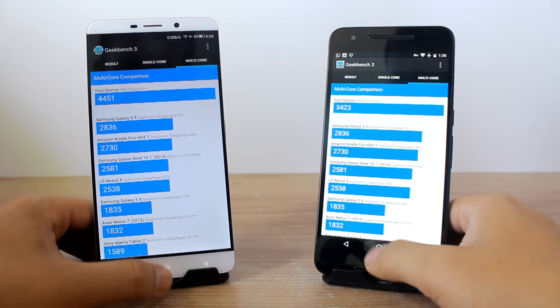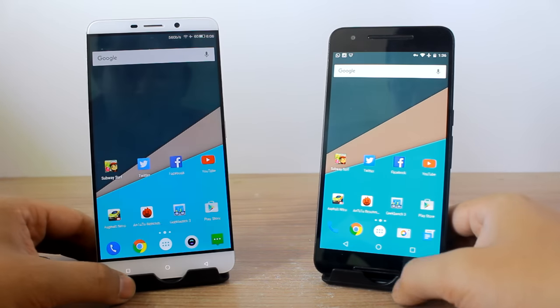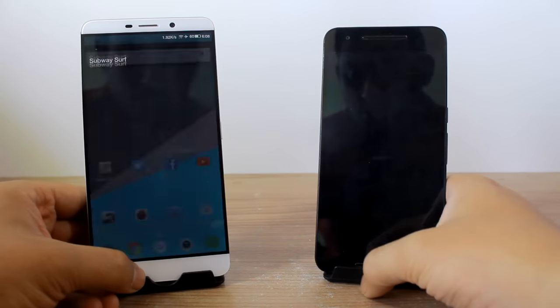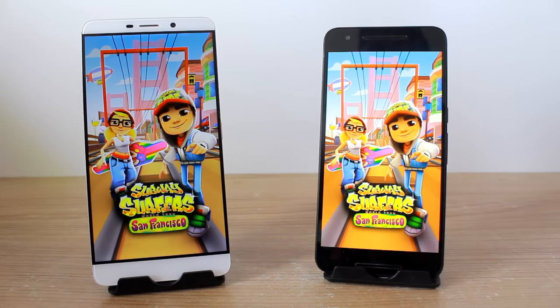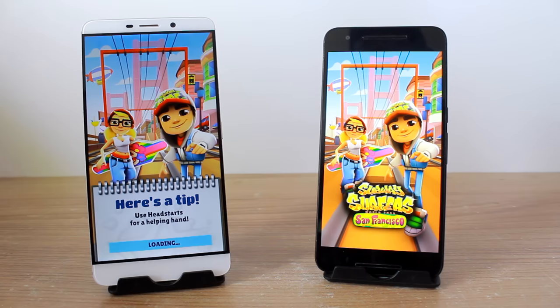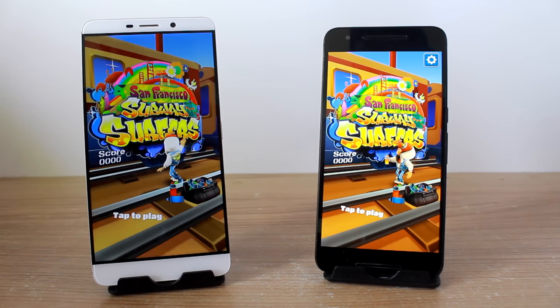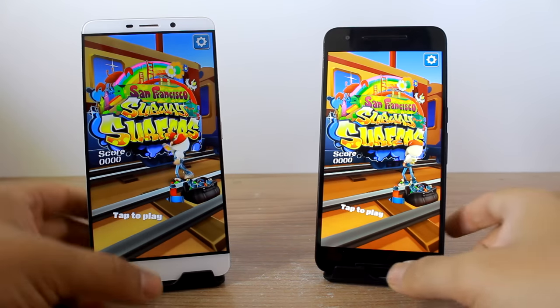Let me now go ahead and launch apps on both devices to see which one launches each app faster. Starting with Subway Surfer — the loading started on the LeMax before the 6P, but it already finished on the 6P. The 6P loads the game a few seconds before the LeMax.